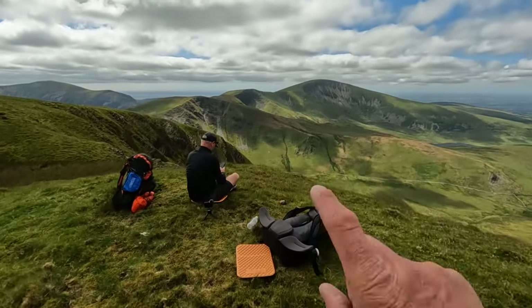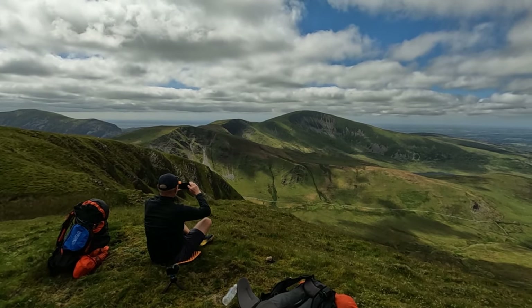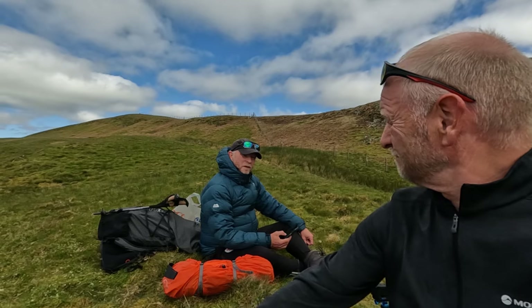Hopefully we'll get a nice sunset later on in that direction - fingers crossed. It's about four o'clock now and I reckon it's time to get the tents up. Maybe a bit early, but I'm not waiting any longer.